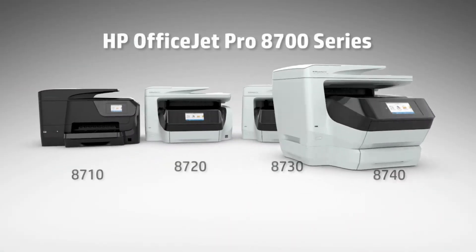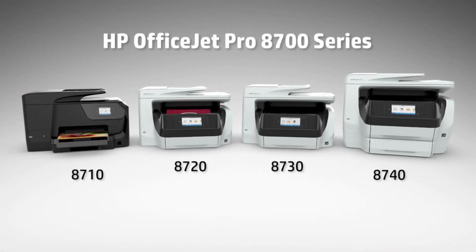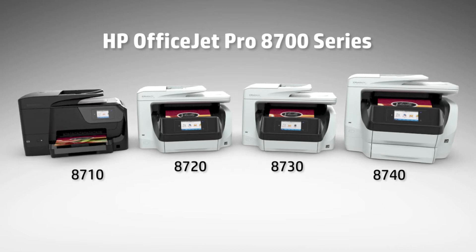The new OfficeJet Pro 8700 series. We're reinventing printing so your small business can play big.